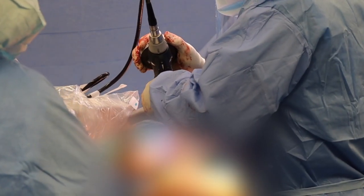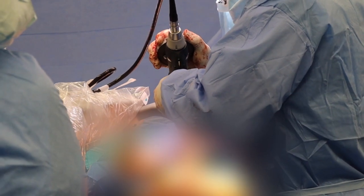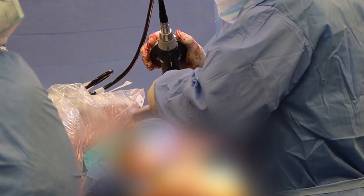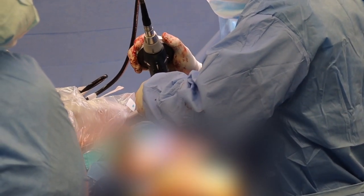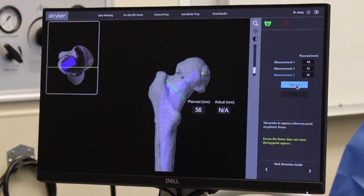So when we move the hip on the leg we see the hip move on the computer screen, and when we do something to adjust our position it's registered on the computer and the robot can interpret that and give us the exact positioning in three space. Once we have those reference points we can actually do the reaming for the acetabulum using the robotic system, which is precise within points of a millimeter, and we can check the computer screen to make sure our cut is exactly as we planned it.